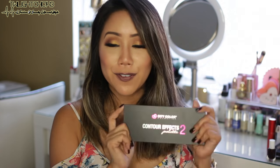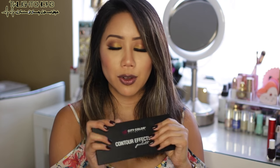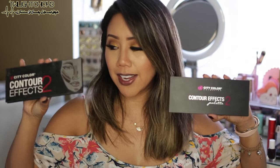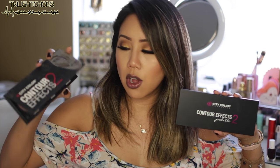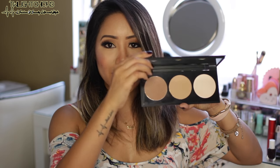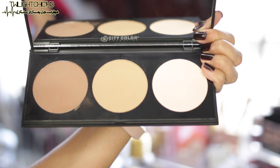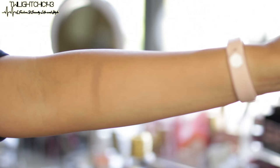I have two more products to mention. First is a contour palette from City Color Cosmetics. If you haven't heard of them, they're a cruelty-free brand and really affordable — I also have a coupon code linked below. I've been gravitating to the City Color Contour Effects Palette 2, which now has new packaging: upgraded from cardboard to a case with a full-size mirror, housing the contour, bronzer, and highlight. What I love most is the contour — it has a grayish undertone that's great for creating shadow. I'm wearing it today.